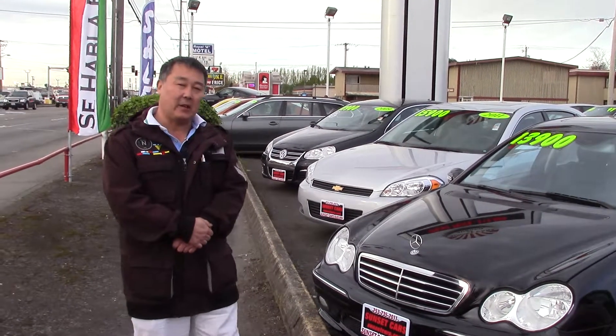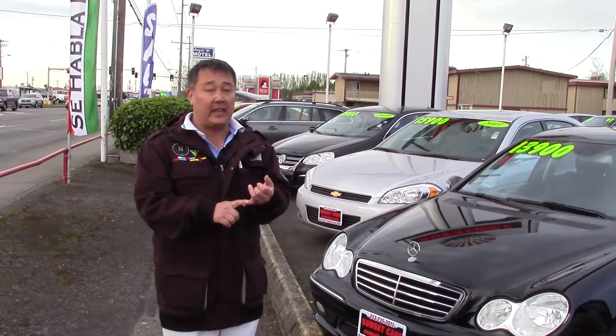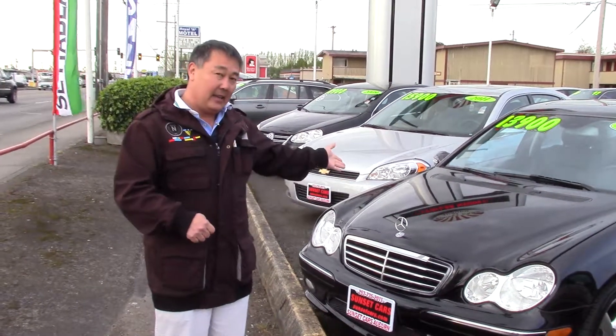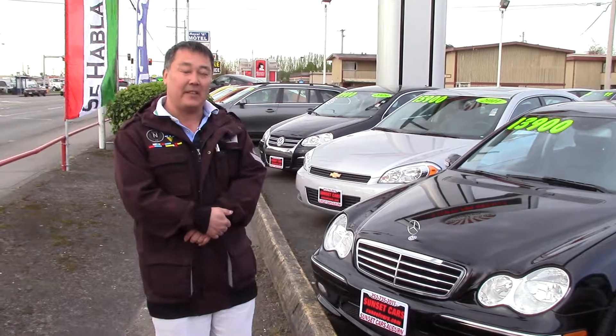My name is Darren at Sunset Cars of Auburn. Financing should be simple — we have both credit union direct money networks available, all the major banks and finance companies. We accept trade-ins paid for or not. And if you have that late tax return money, reward yourself a little and enjoy. Give us a call and have a great day.